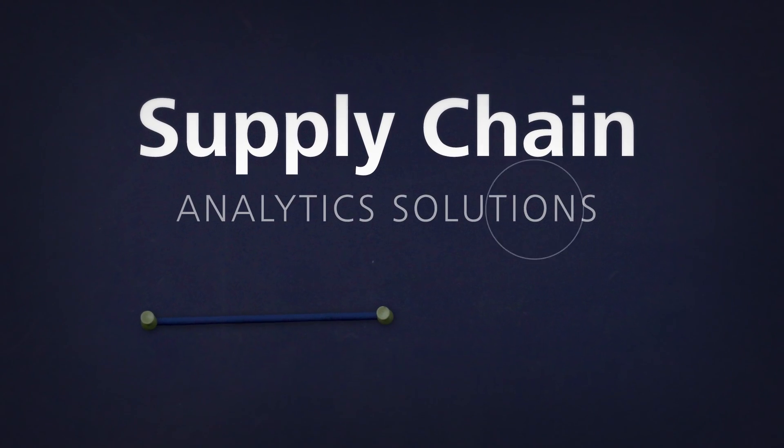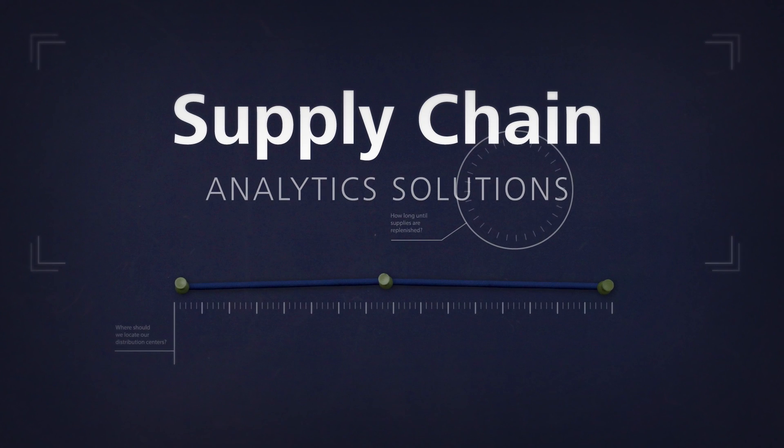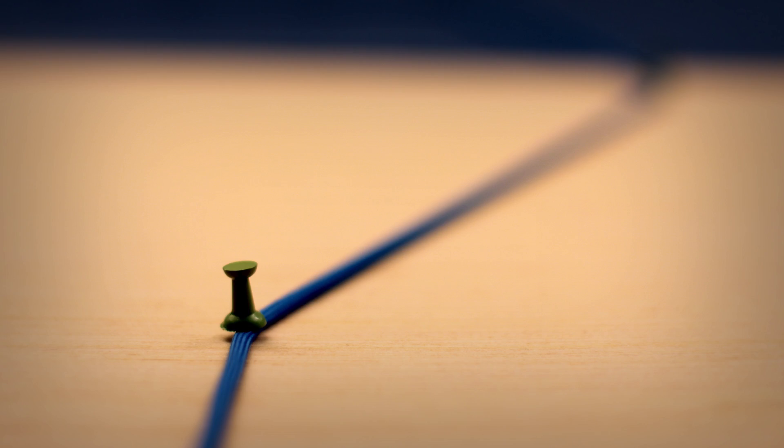Supply chains exist to serve customer demand, and analytics is fast emerging as the linchpin of the demand-driven supply chain. Which sounds great, but what does it really mean in practice?